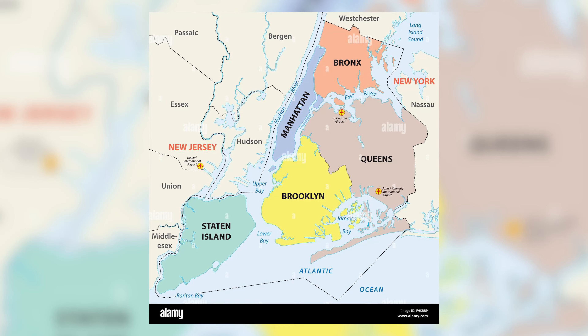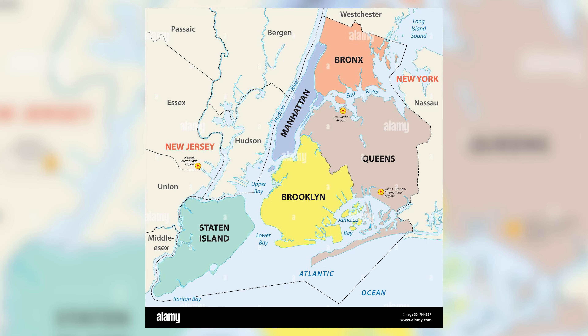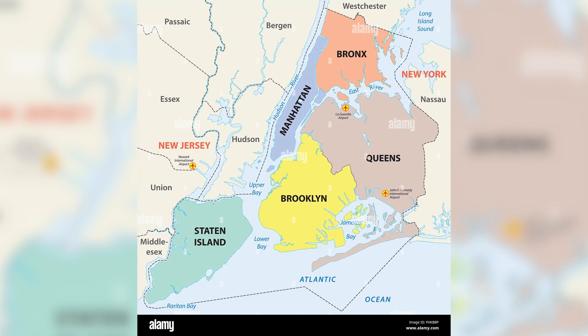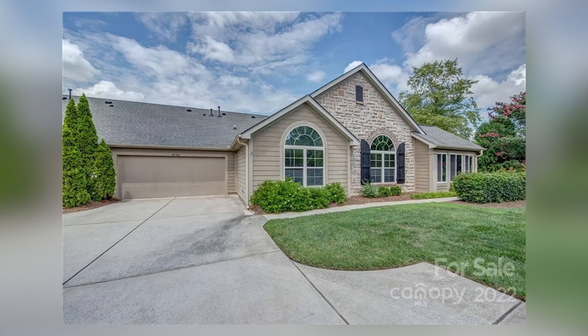Staten Island is about 25 miles from Manhattan and it's the only borough that doesn't have a subway connection into Manhattan, so if you're going to go into the city you have about an hour drive. And for our North Carolina challenger, I chose a home in one of the northwestern suburbs of Charlotte — Mountain Island Lake, about 15 miles from downtown Charlotte.